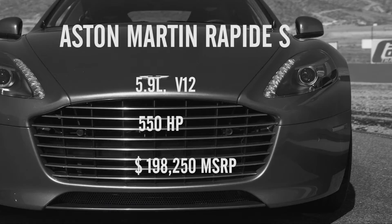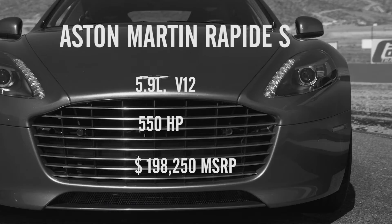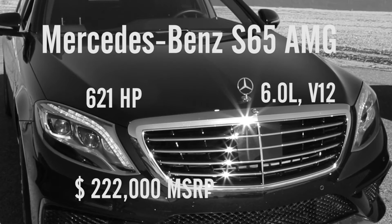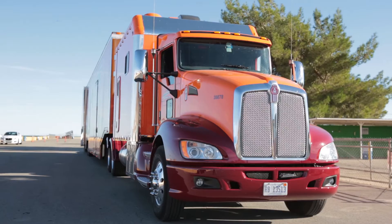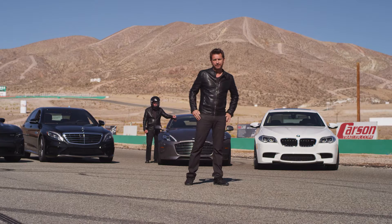Aston Martin, Jaguar, Cadillac, BMW, Dodge, and of course Mercedes — with a combined value of over $800,000. This is how it's going to work: when the dust settles on the zero to 60, two of the cars behind me will be loaded back onto the truck and have to leave the racetrack. Ladies and gentlemen, it's time to start racing.